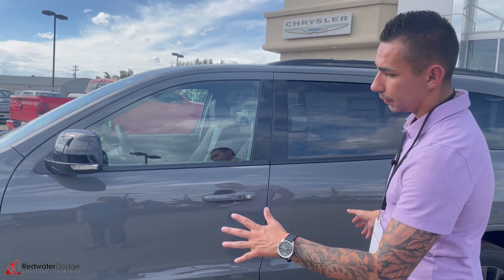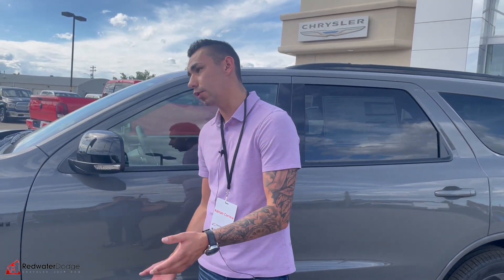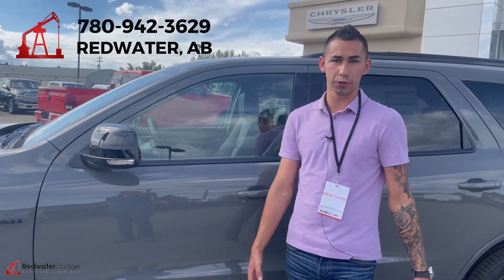The color is amazing — this thing is sweet. Check it out, guys. Hit the shop now button down below, the full listing is there, the website is there, or give me a call at 942-3629.